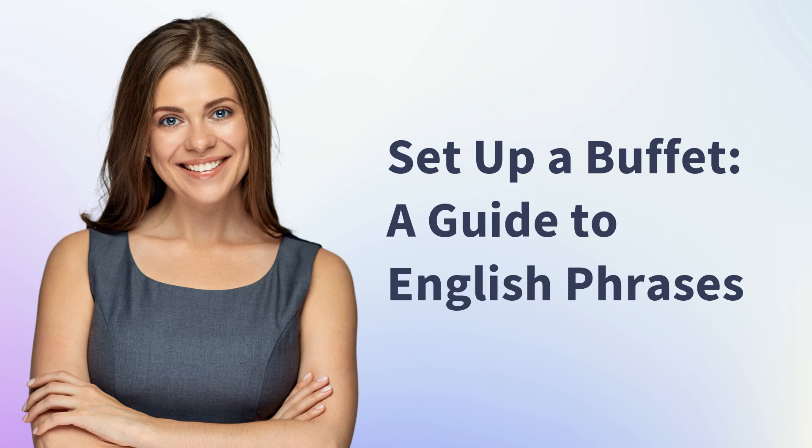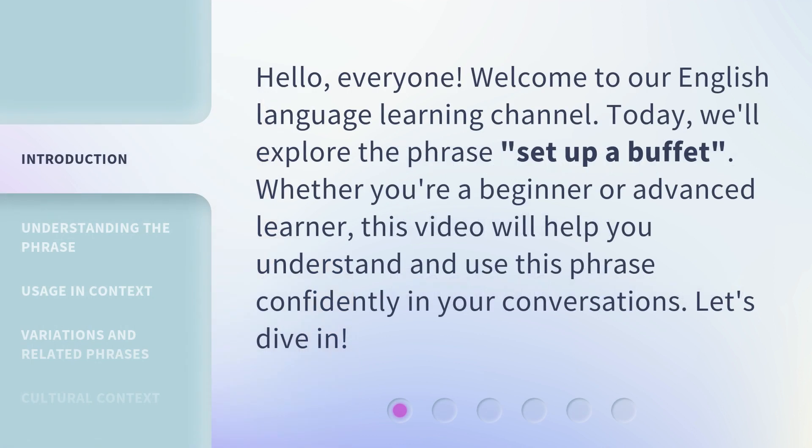Set Up a Buffet: A Guide to English Phrases. Hello, everyone. Welcome to our English Language Learning Channel. Today, we'll explore the phrase 'Set Up a Buffet.' Whether you're a beginner or advanced learner, this video will help you understand and use this phrase confidently in your conversations. Let's dive in.